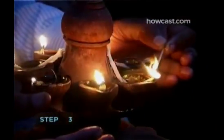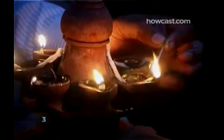Step 2. Wear new clothes to keep with the renewal theme of the holiday. Step 3. Place dias, which are earthenware oil lamps or electric lights, around your home and place of business.